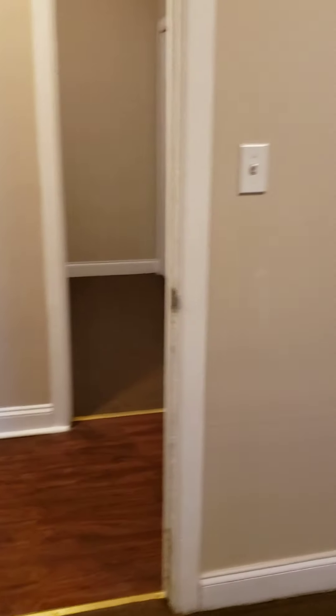You got the double closet in each bedroom. The blinds have been furnished as well. You got deep closets inside — great, great storage. Then you got the next bedroom right next door.